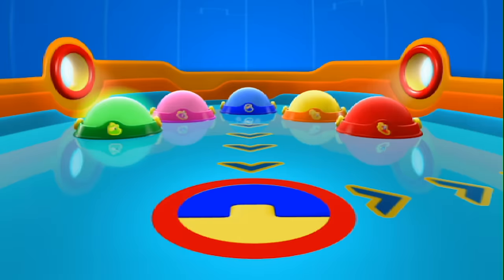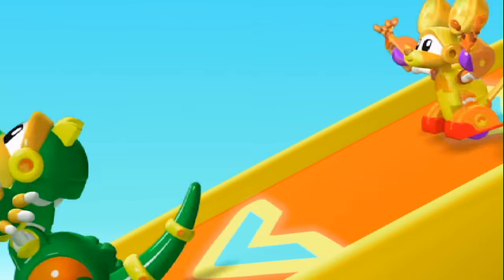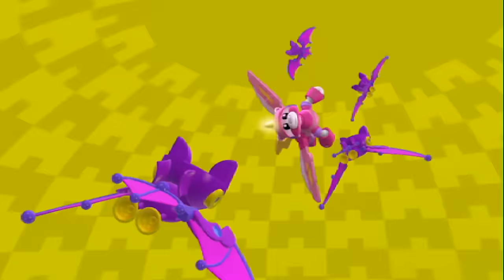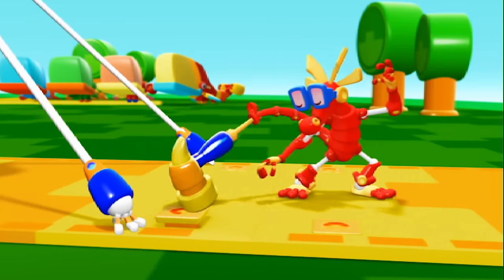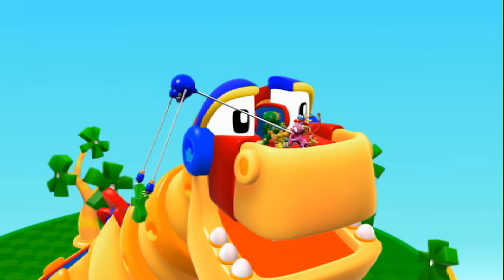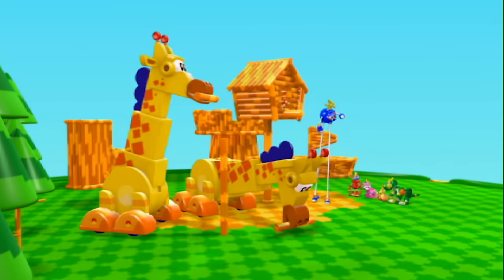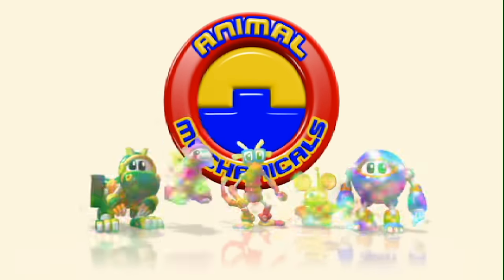Animal Mechanical Mission Time! Animal Mechanicals, we Animal Mechanical can! Rex, Mechana Strong! Unicorn, Mechana Fly! Komodo, Mechana Gizmo! Mouse, Mechana Fast! Sasquatch, Mechana Stretchy! Animal Mechanicals, Mechana can we do it? We Animal Mechanical can!